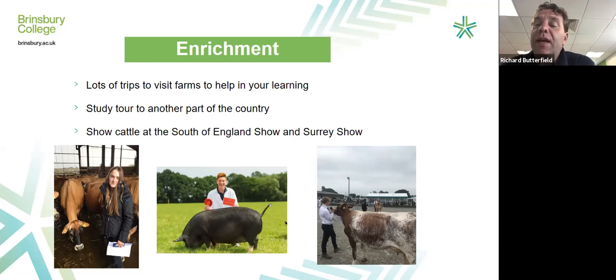If you really enjoy it, you can go showing cattle at the South of England Show and the Surrey Show. On the right you can see one of our students showing cows in the show ring last year. In the middle is Jack with his prize-winning pig, which won Supreme Champion at the South of England — the top prize for pigs. On the left is young Sophia, looking at a jersey herd near Southampton. We try to show you as much as possible — lots of trips, lots of practical work, and hopefully lots of enjoyment.